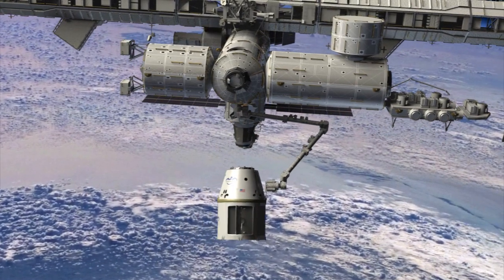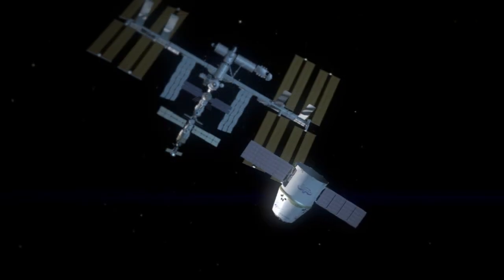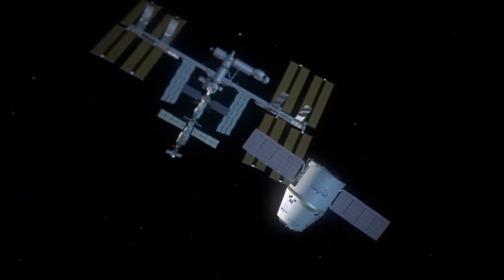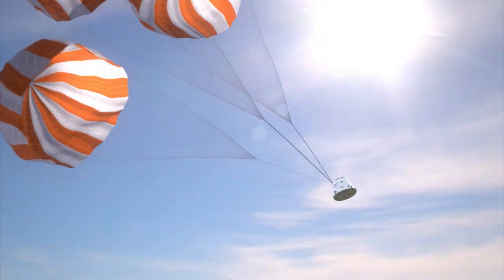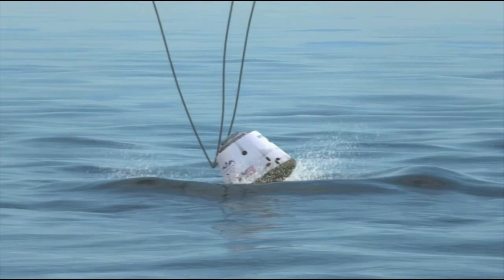After three weeks at the station, the Dragon will be grappled once again by the robotic arm and released onto a path so SpaceX controllers can guide it back to Earth. Unlike other cargo ships that visit the station, the Dragon is equipped with a heat shield and parachutes so it can survive a fiery plunge through the atmosphere and land safely in the ocean.